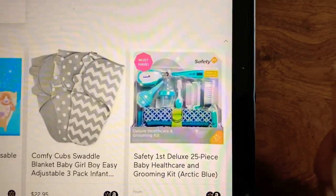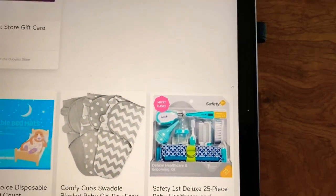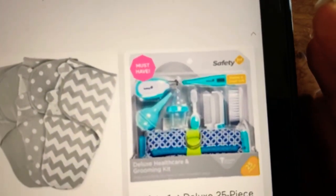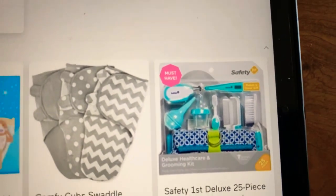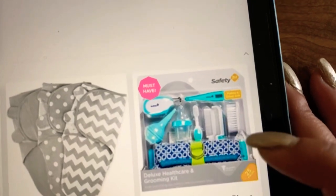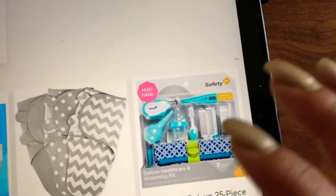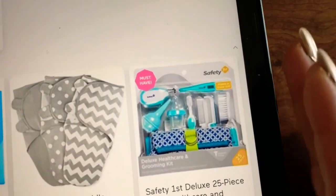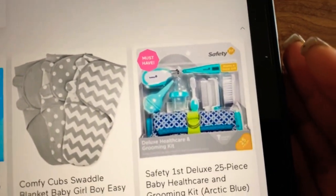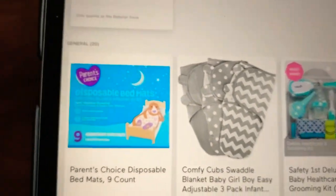The next product is the 71st Deluxe Kit — this is a 25-piece baby health care and grooming kit. I do have the kit but in a different color, and it is so useful. It has soft bristles, a hair comb, a baby nail cutter, a bulb syringe, and everything important you are going to need for your baby's health care and grooming. I definitely recommend it.